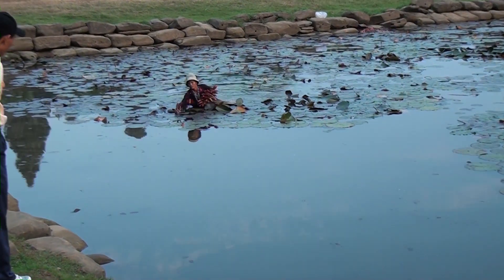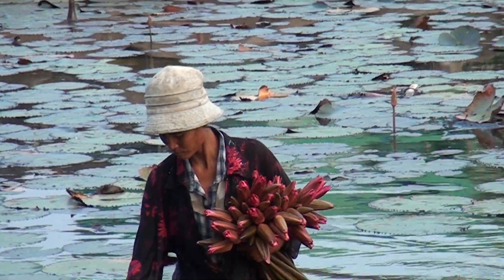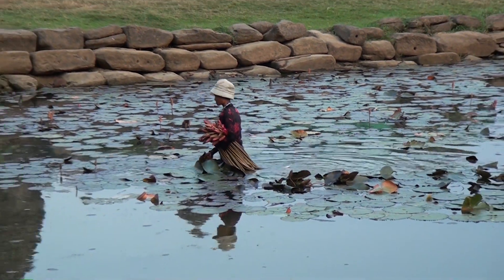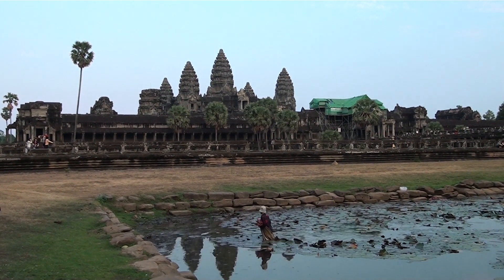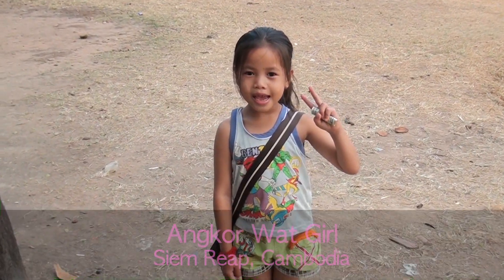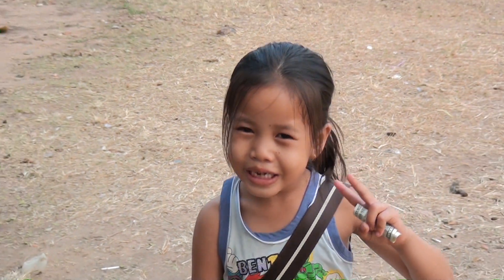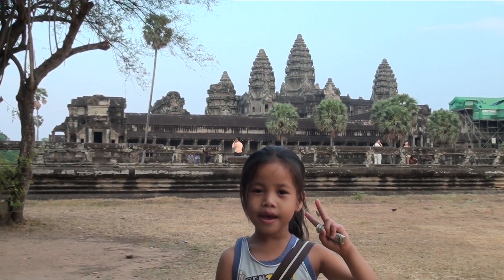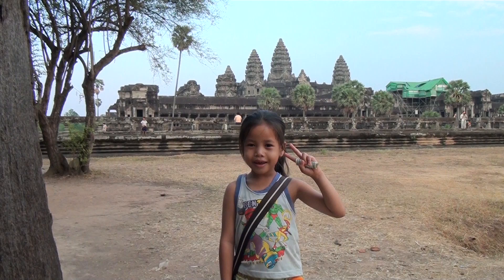This woman is picking water lilies to be used for food. She is the only one in this little body of water - she's got a great background. I have a new friend who is six years old, who sold me some very nice postcards from Angkor Wat. And in the background we have Angkor Wat. Beautiful. Thank you for the postcards!